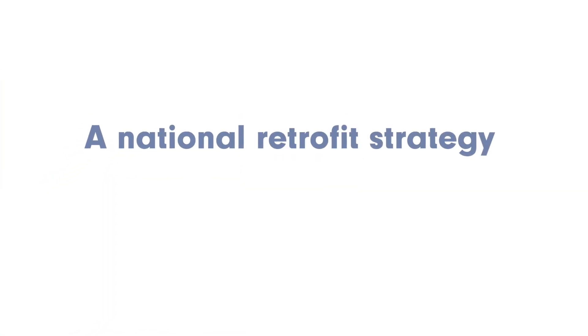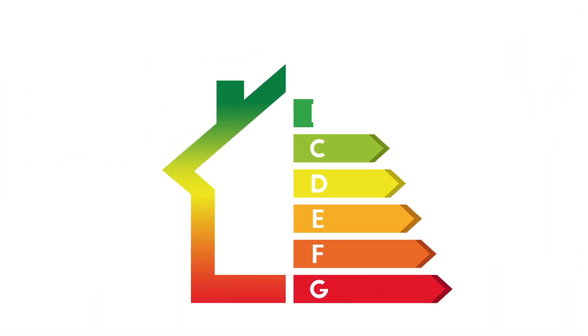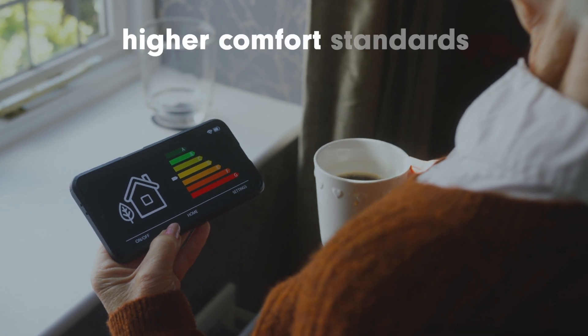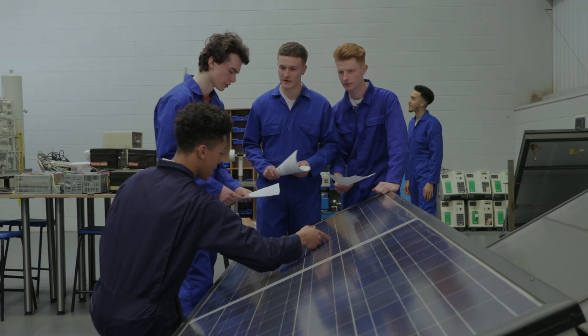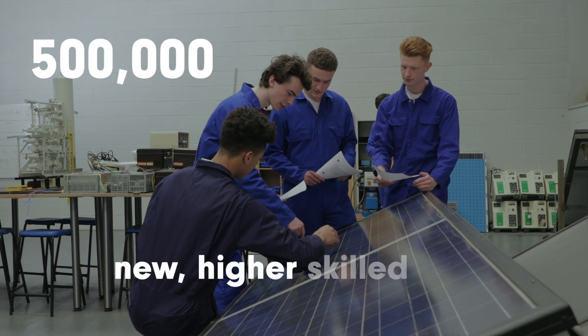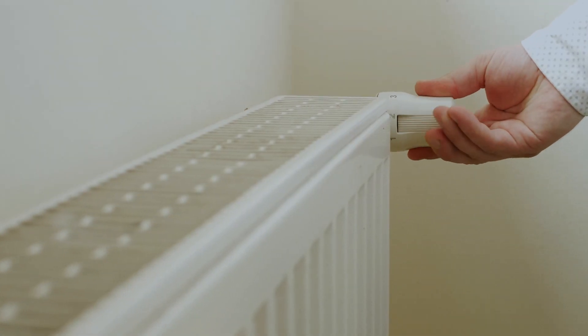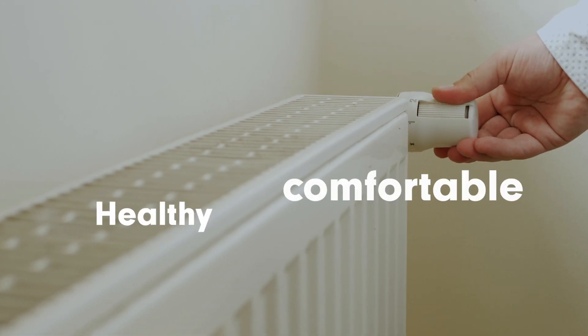A national retrofit strategy offers a huge opportunity to level up across the UK by alleviating fuel poverty, ensuring lower energy bills for consumers and higher comfort standards, as well as creating up to 500,000 new higher-skilled jobs across the country, and saving lives by ensuring that our homes are healthy, comfortable and warm.